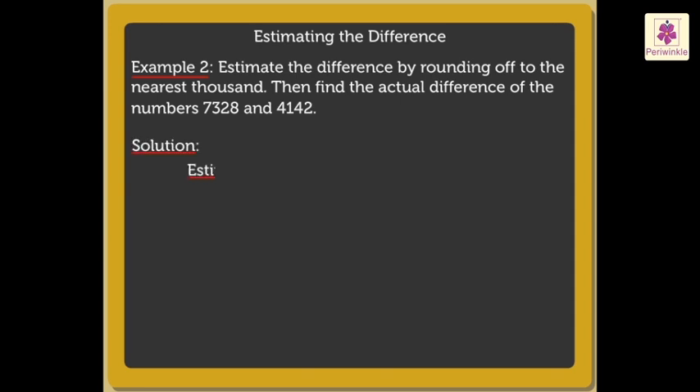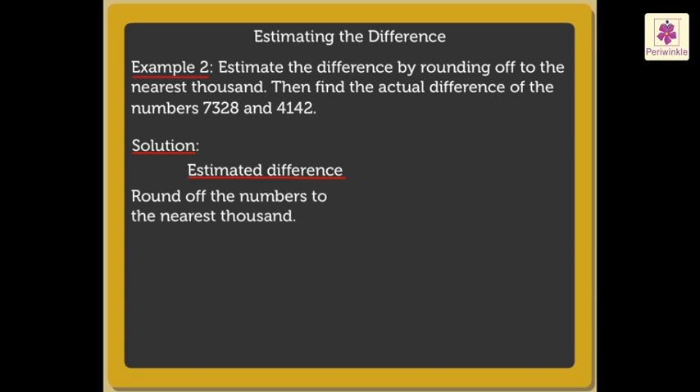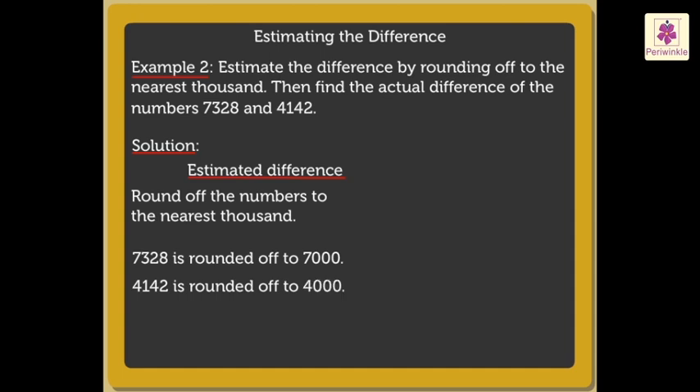Let us quickly solve one more example. Here, to estimate the difference, round off the numbers to the nearest thousand. So, seven thousand three hundred twenty-eight is rounded off to seven thousand, and four thousand one hundred forty-two is rounded off to four thousand. Thus, the estimated difference is equal to seven thousand minus four thousand, which is equal to three thousand.